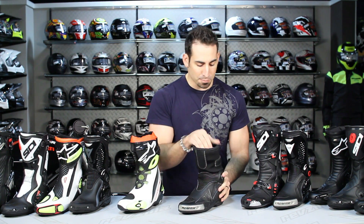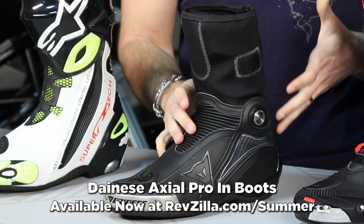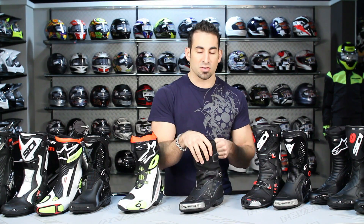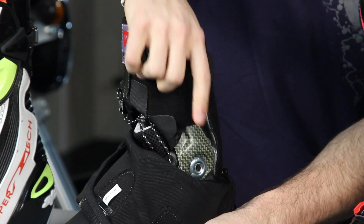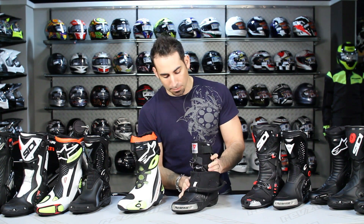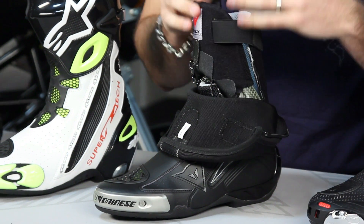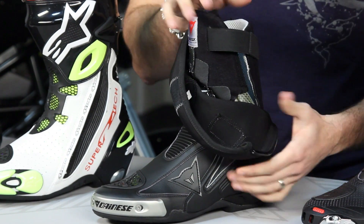The next boot in this pro-level category is the Axial Pro In from Dainese — Valentino Rossi's boot, with a race replica version available. The claim to fame is that it only comes in the in-version and uses a Kevlar and carbon fiber framework interior. Unlike removable inner booties in other boots, this framework is built into the boot to cradle and support your foot from impact and in riding conditions — more comfortable and more stable for the longer term, yet super, super lightweight. Another $500 option.